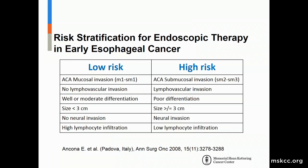Identifying appropriate candidates is critical. Patients with adenocarcinoma limited to mucosal or superficial submucosal invasion, with no lymphovascular invasion, well or moderate differentiation, and lesions less than three centimeters all have a low risk of lymph node metastases and are appropriate for endoscopic treatment.